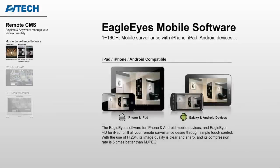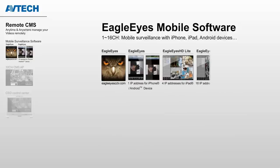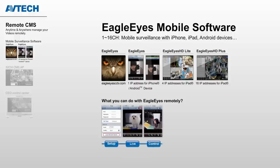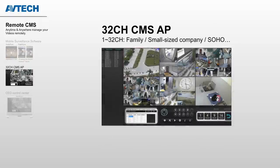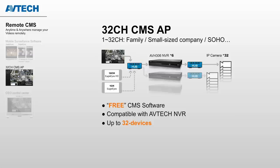EagleEyes, the most powerful mobile surveillance application, is compatible with your iPhone, iPad, and Android devices. From one channel to 16 channels, you can easily use your mobile devices as a CMS to monitor and control. Unlike other mobile apps, EagleEyes gives you premium functions for setup configuration to Push Video, all for free. The 32-channel CMS software lets you connect up to 32 devices and monitor at the same time — and best of all, it's also free.